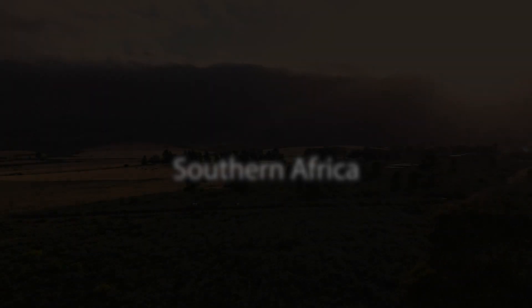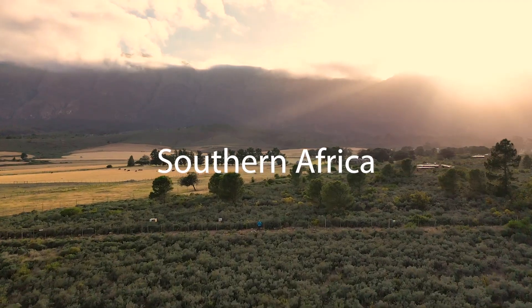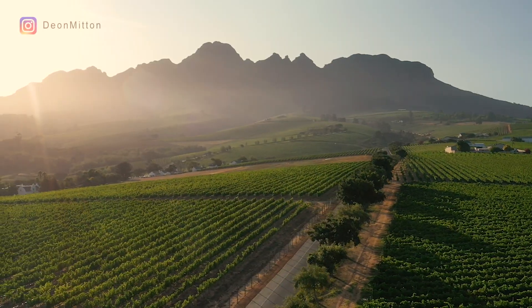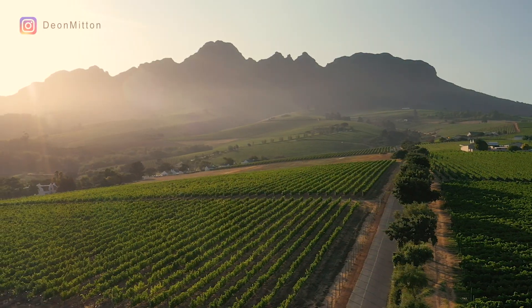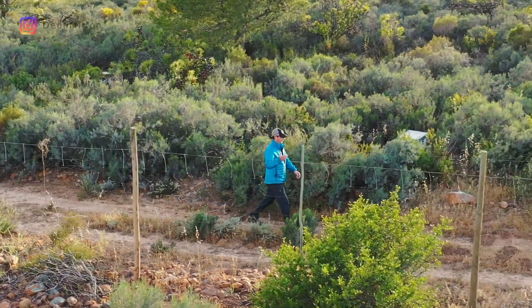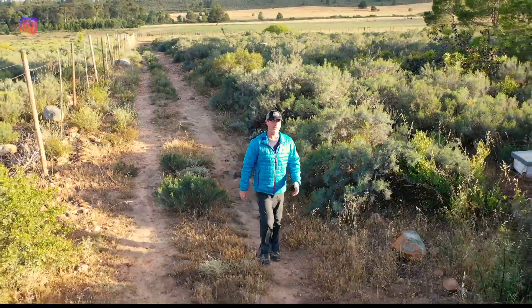You're listening to Weekend from the BBC World Service. Good morning from South Africa, where it's a beautiful morning, and welcome to episode one of radio.